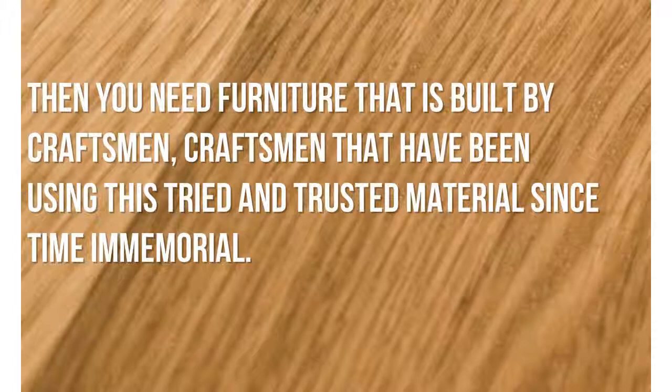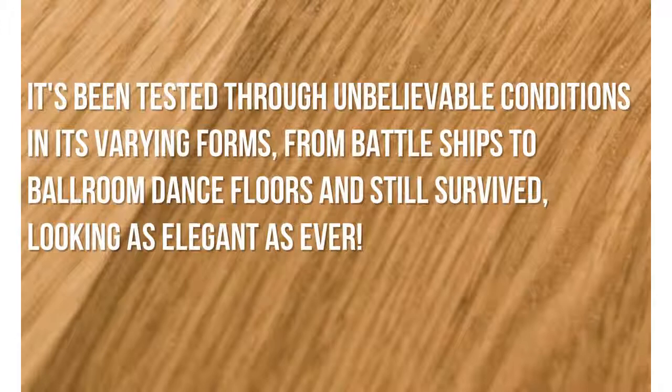Then you need furniture that is built by craftsmen — craftsmen that have been using this tried and trusted material since time immemorial. It's been tested through unbelievable conditions and experienced forms, from battleships to ballroom dance floors, and still survived, looking as elegant as ever.